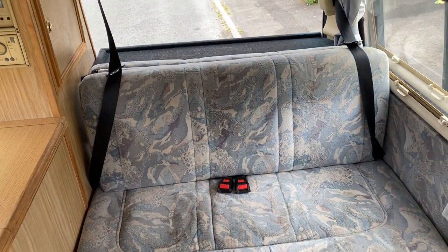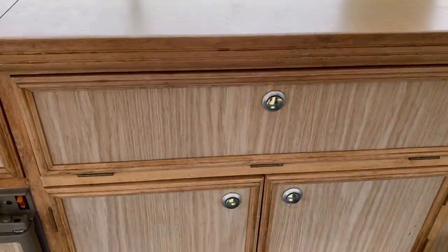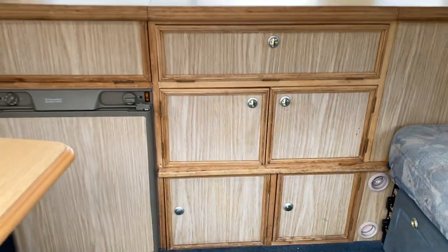These are the four belted seatbelts which attach to the main unit of the van. There's storage under there.